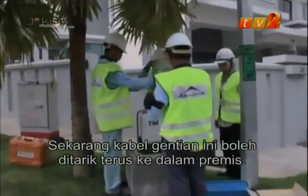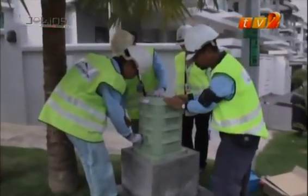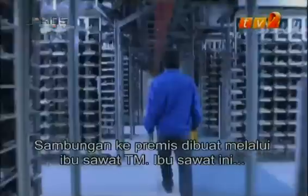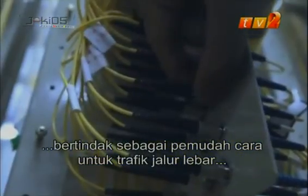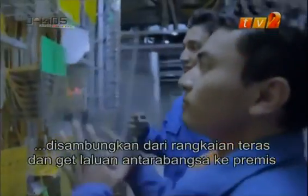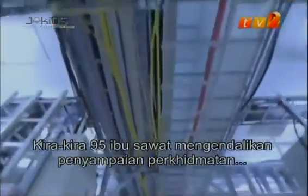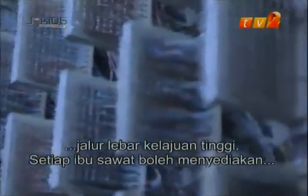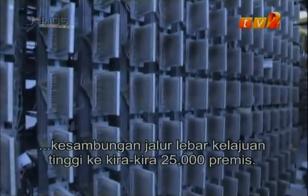The fiber cables can now be pulled directly into the premises. The connections to the premises are patched through TM's exchanges, which act as facilitators for broadband traffic to be connected from the core network and international gateways to the premises. Approximately 95 exchanges are equipped to handle the delivery of high-speed broadband service, and each exchange can provide nearly 25,000 premises with high-speed broadband connectivity.